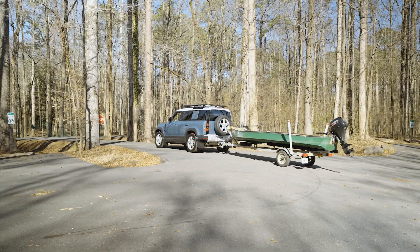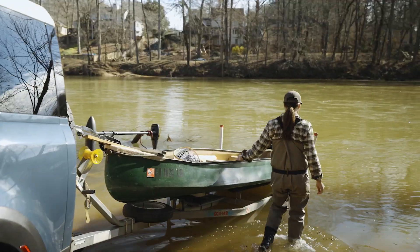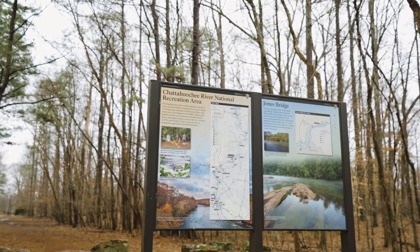Today we have a special treat for you — we're going to get our boat wet. We have a 16-foot River Hawk. I love this boat, and it's a great way to explore the Chattahoochee River National Recreational Area.